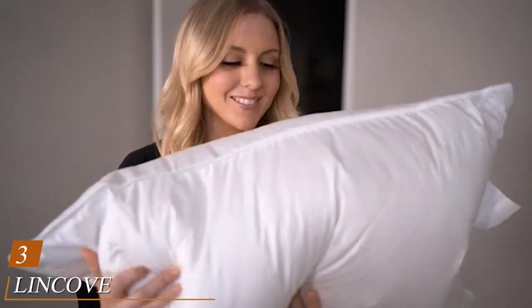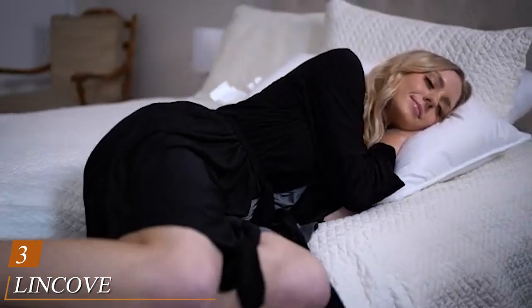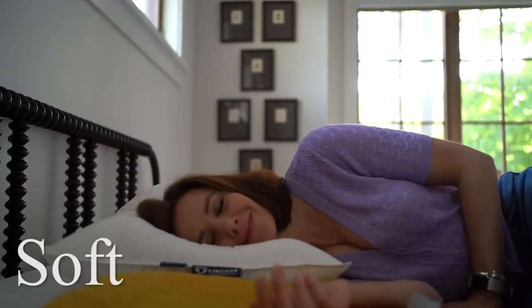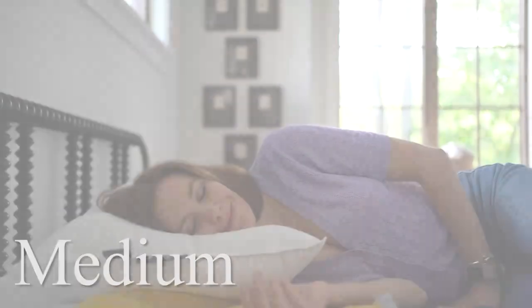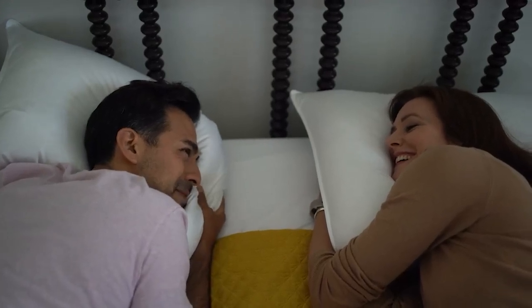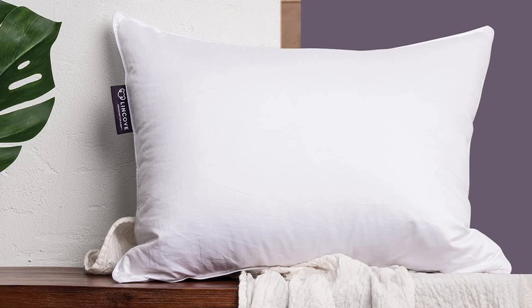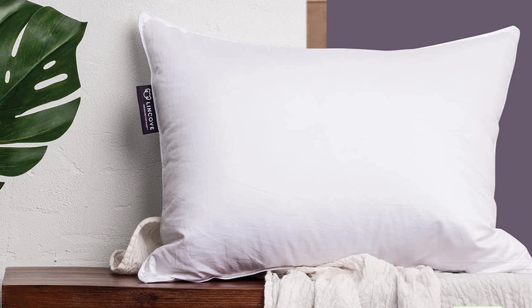The number three position is held by the Linkof White Down Luxury Sleeping Pillow. It contains high-quality 800 fill power goose down, giving this pillow a lightweight and fluffy feel. With proper care, a pillow of this fill power can hold its loft for years. Each pillow is covered in a 600 thread count cotton sateen cover for a smooth feel — soft and durable to match the quality of the down. The Linkof is RDS certified and comes in soft, medium, or firm fill in standard, queen, or king sizes.